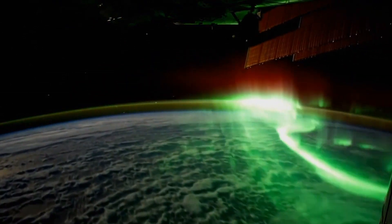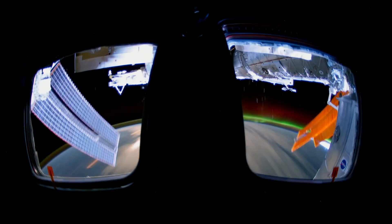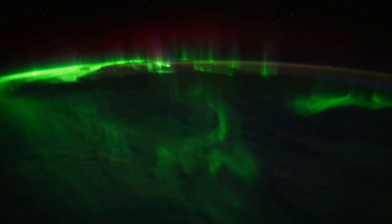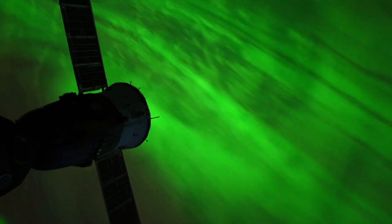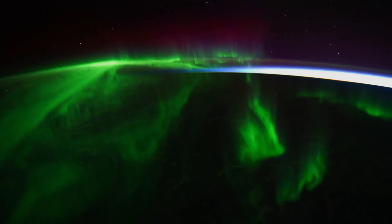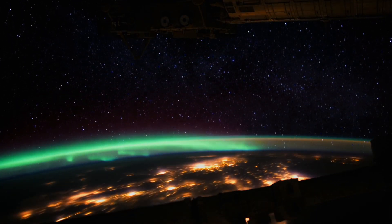The X-class flares can really amp up those northern lights displays — ones that we look forward to because they can cause dazzling light shows and really supercharge the auroras. The Aurora is a constant reminder of the built-in shield that the Earth's magnetic field protects us with every day.